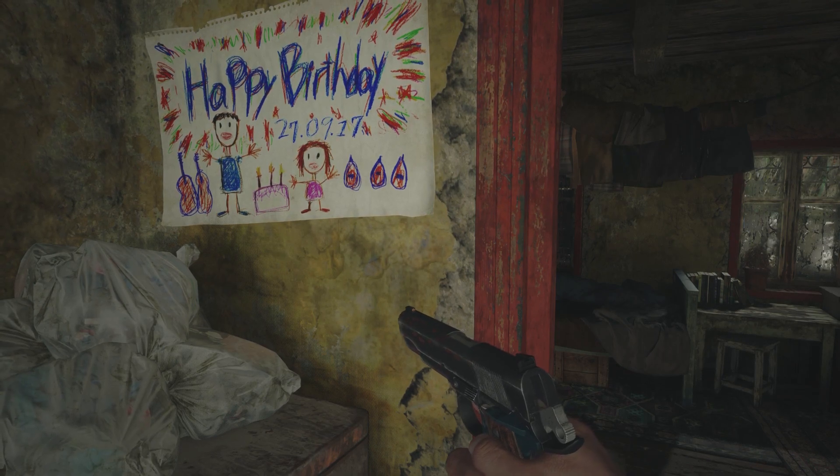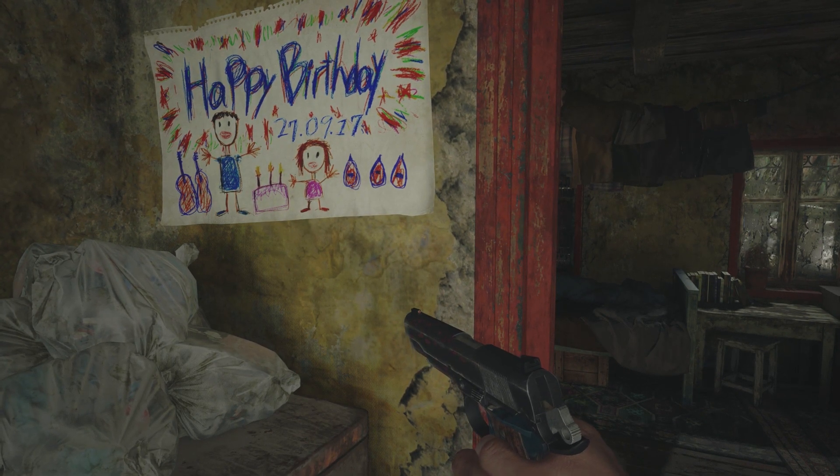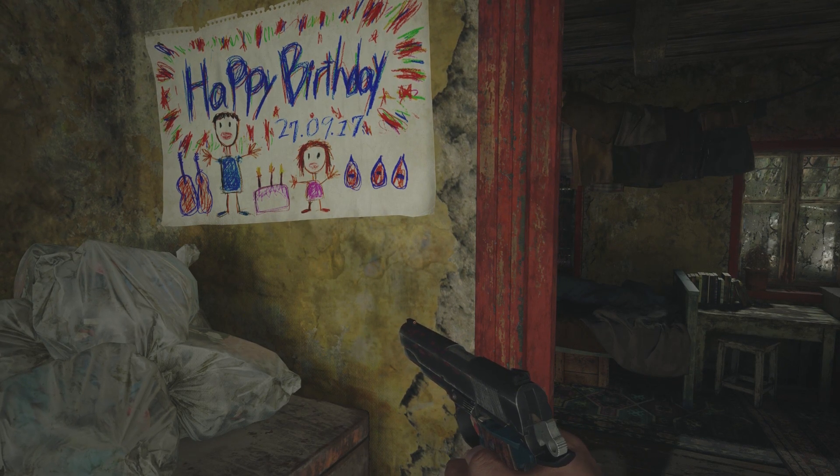In case you're wondering where we got the code, it's on a little picture here that is on the wall in the kitchen. The number is of course 270917.